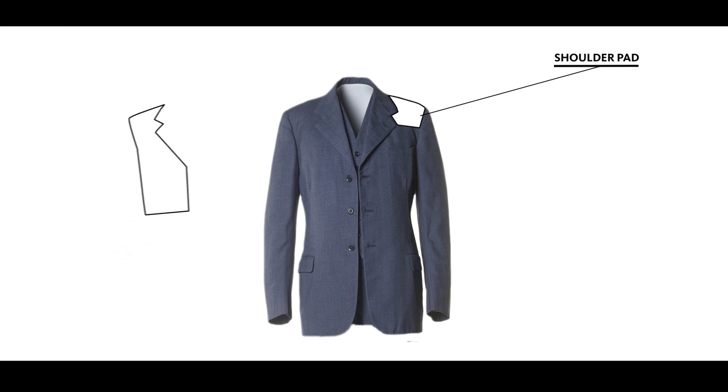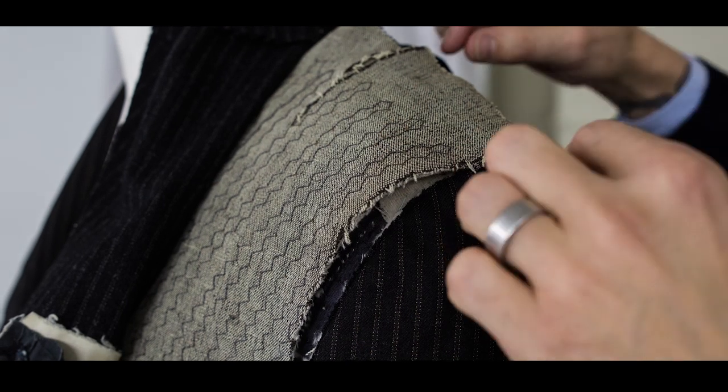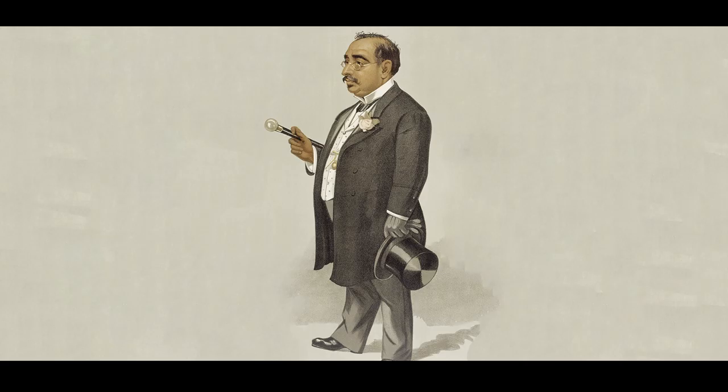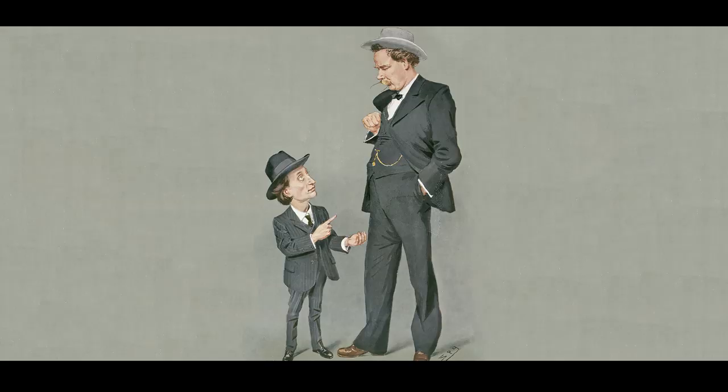The chest of a suit gives the impression of a smooth and flat figure through an inner layer called the floating chest piece. This semi-rigid layer extends from the shoulder pad to the front hem, smoothing the lines of the chest and profile. This piece is perhaps the most important part of a suit as it presents a wide variety of figures with an overall similar silhouette.